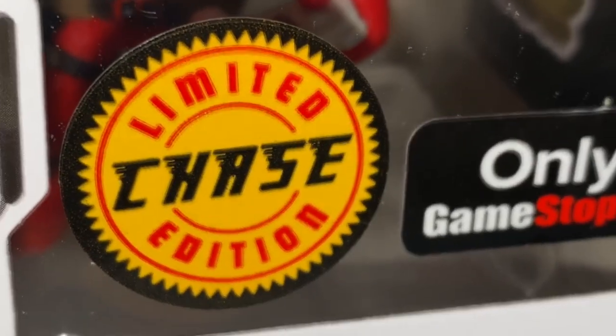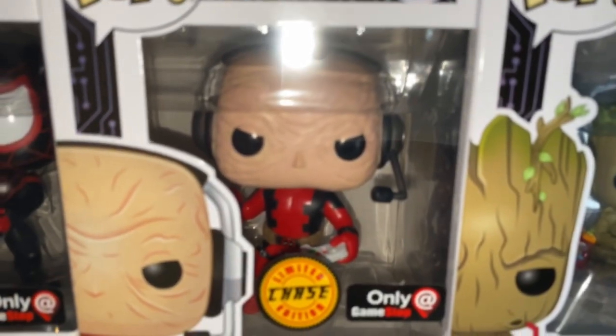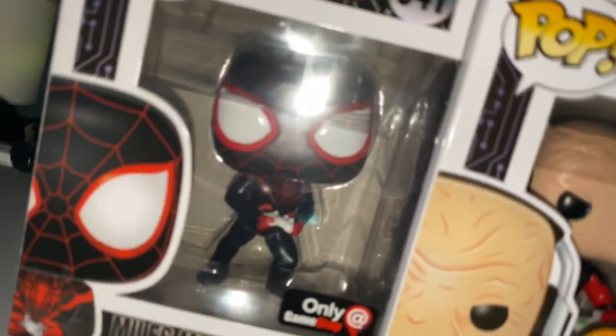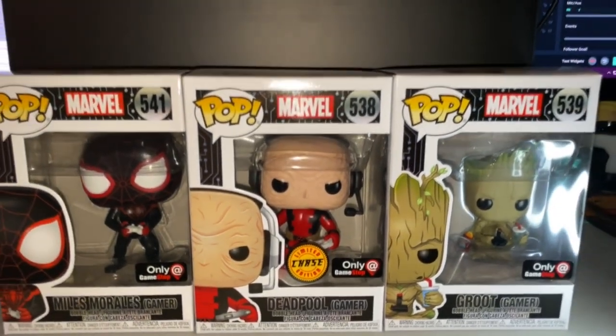Sticking with Marvel, we're looking at the Marvel Black Friday gamer boxes. I have a limited chase for Deadpool — really cool, I love it. To the left we have Miles Morales gamer, to the right we got Groot gamer and the Deadpool gamer. These guys are awesome.